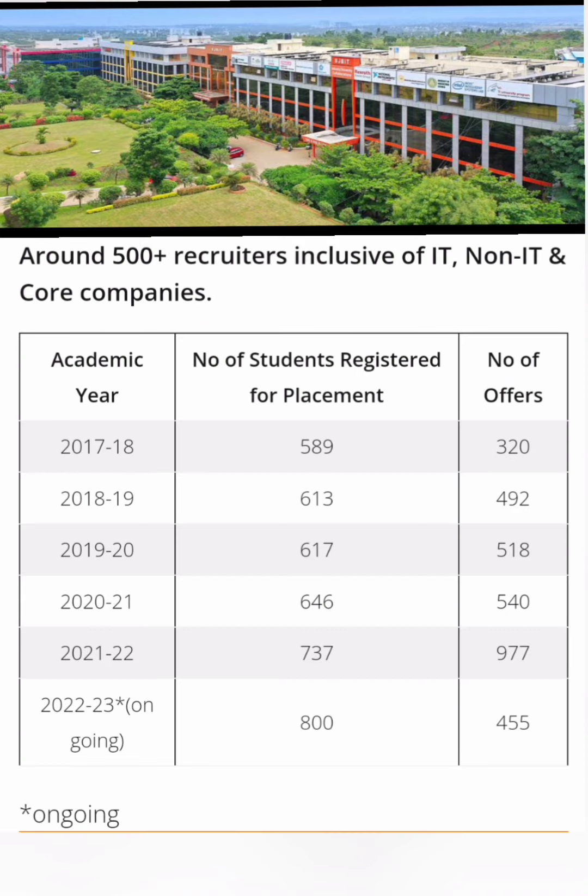This is basically a snapshot of the last five to six years of placements. From the previous years, 589 students initially registered for placements and offers were around 320 — about 50% placement. Over the years, total offers increased from 320 to 490, 518, 540, and 977.